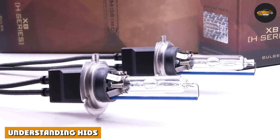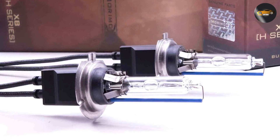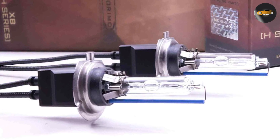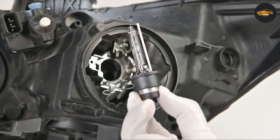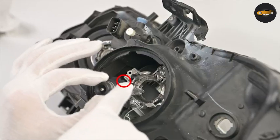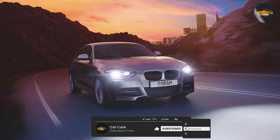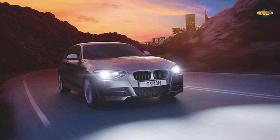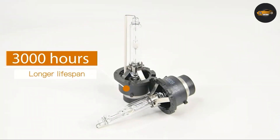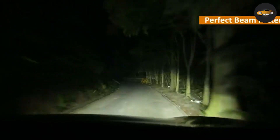Let's kick things off by getting to know HID headlights. These have been a staple in the automotive world for quite some time. HIDs work by creating an electrical arc between two electrodes, illuminating a gas mixture. This process results in an intense bluish-white light that's closer to daylight than traditional halogen bulbs. HIDs are known for their brightness and have a longer lifespan compared to halogens, making them a popular choice among car enthusiasts.